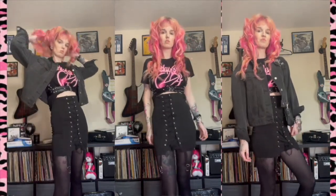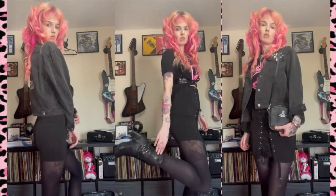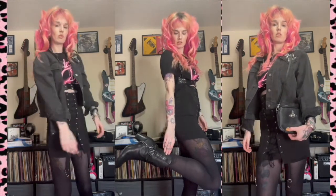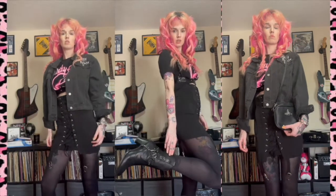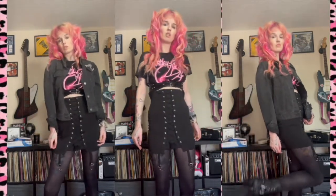Outfit two: plain black tights, a corset skirt from Missguided, a Motley Crüe t-shirt added because it's got a splash of pink on it, the harness is from Amazon, the jacket is Primark, my Killstar boots, and this vegan leather Vivienne Westwood poly bag.